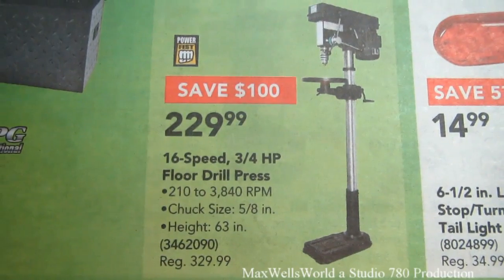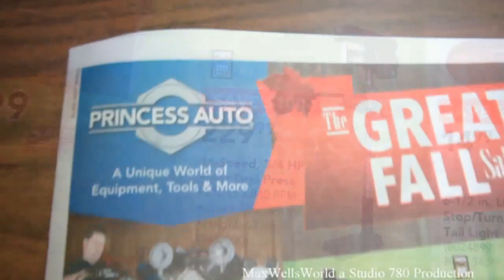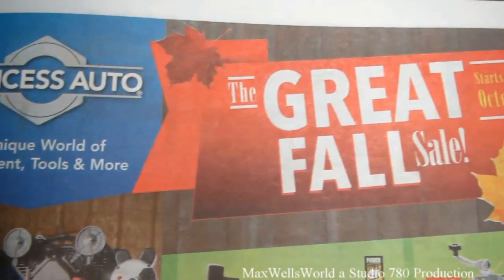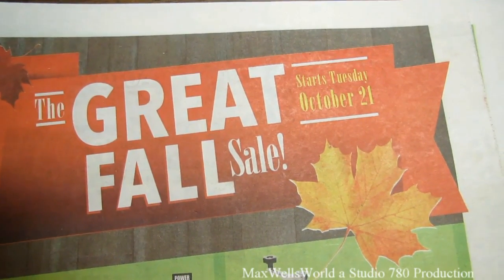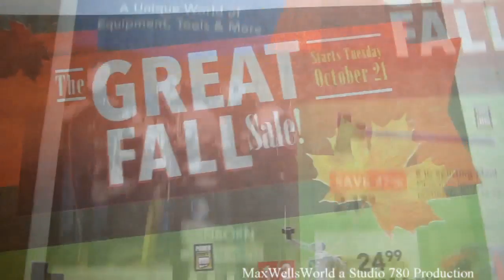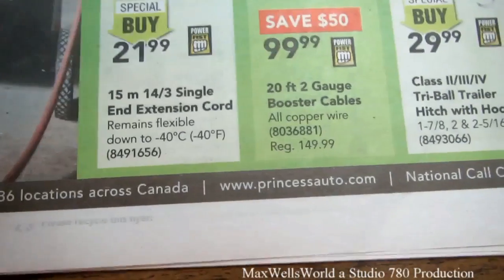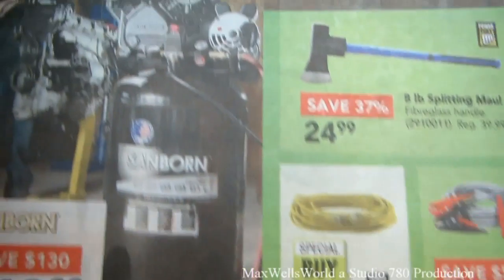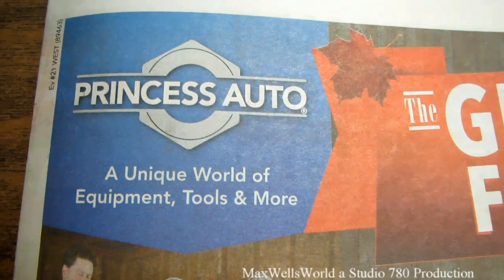Well guys, that pretty much concludes the Great Fall Sale at Princess Auto. The sale starts Tuesday October 21st and runs until Sunday November 2nd 2014. For more information on the products go to www.princessauto.com. As always, thanks for watching Maxwell's World — comment, subscribe, and enjoy.